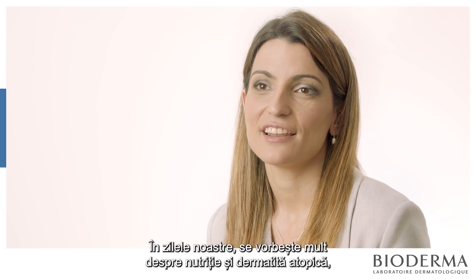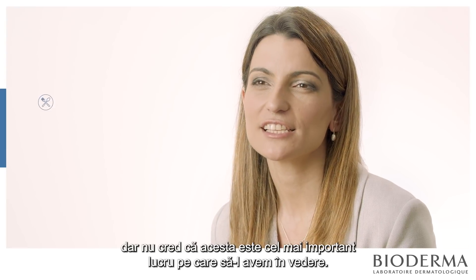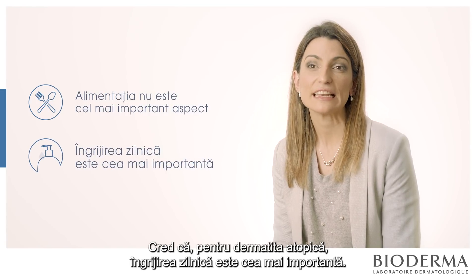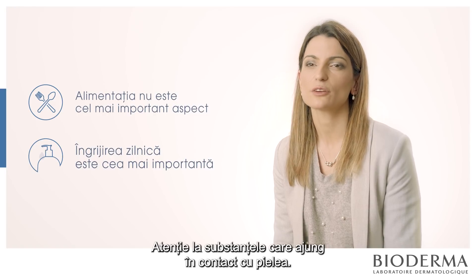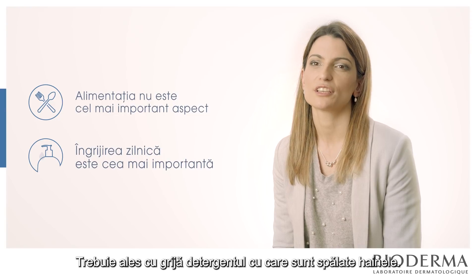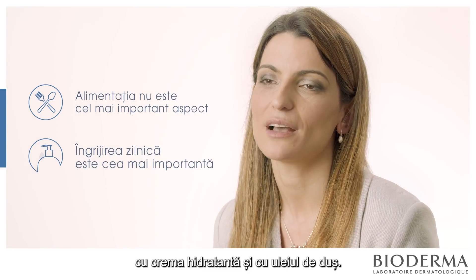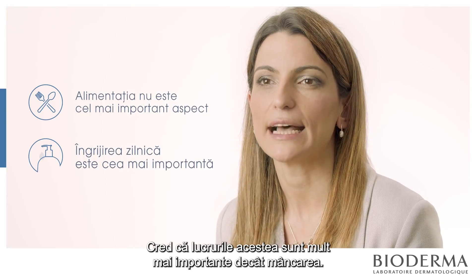Nowadays there is a lot of discussion about nutrition and atopic dermatitis, but I think it's not the most important thing to focus on. For atopic dermatitis, daily care is the most important: take care with your clothes, with the chemicals you put on your skin, with perfumes and soaps, with the detergent you use to wash clothes, with bathing, water, weather, moisturising cream, and shower oils. I think this is much more important than food.